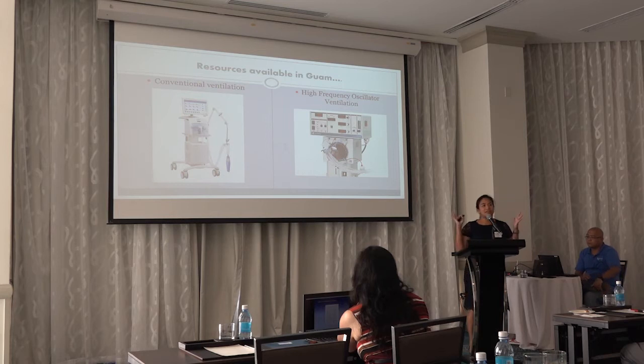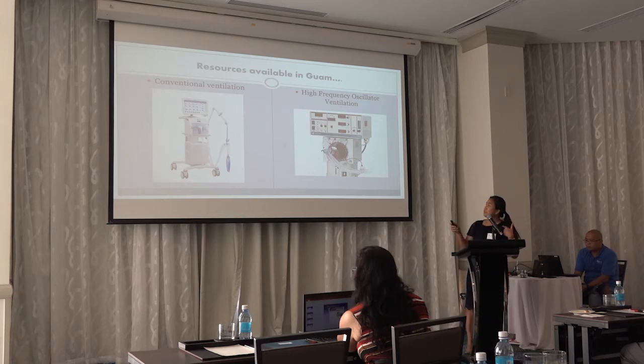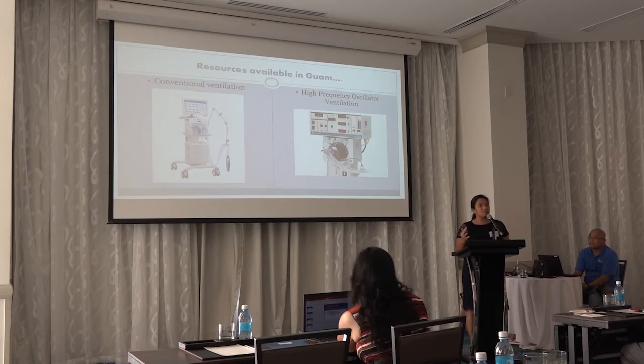What are the resources available at Wong? We have a conventional ventilator and a high-frequency ventilator, so we can offer maximum medical support for the infant. The only things we may need later are nitric oxide and possibly ECMO, but we first need to study the exact rate of PPHN in Guam to justify the need for getting those modalities here.